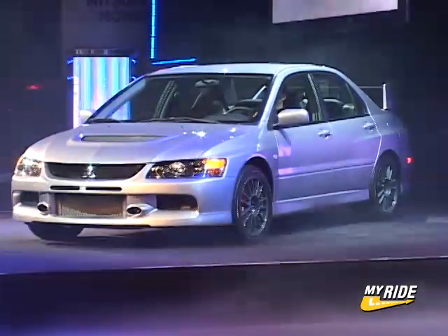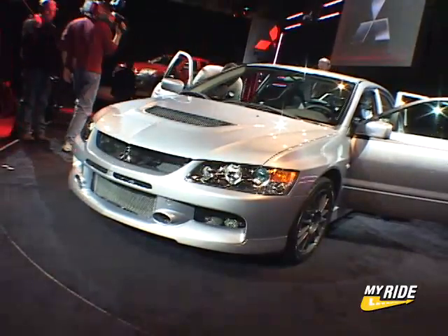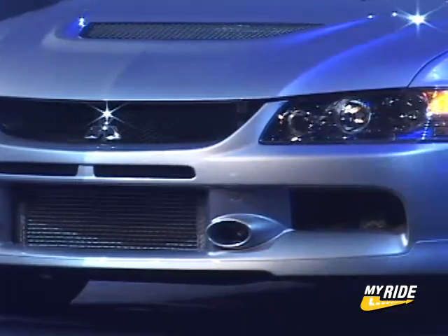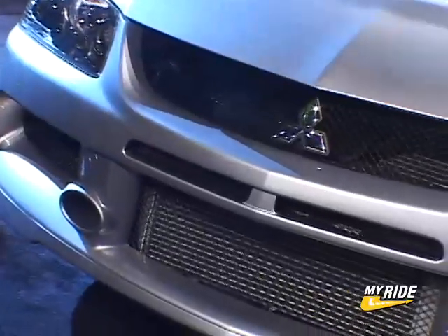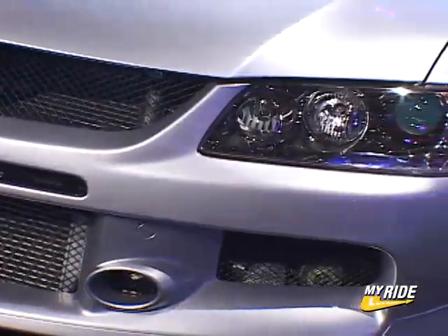The Lancer Evolution 9 also features a number of exterior enhancements to further improve the aerodynamics and cooling performance of the vehicle. A new front fascia houses an oversized mesh grille and front center bumper air inlets to improve engine cooling efficiency. In addition, all unnecessary openings on the undersurface of the bumper have been closed to reduce air resistance.